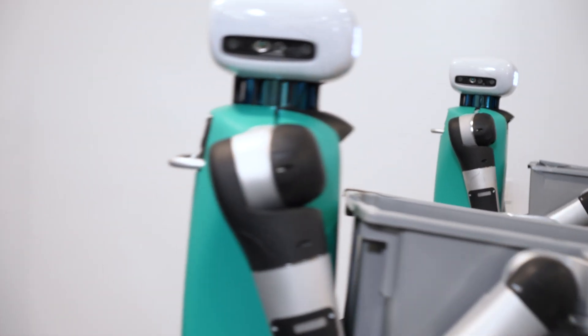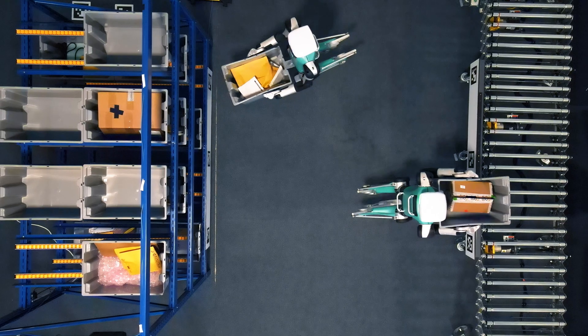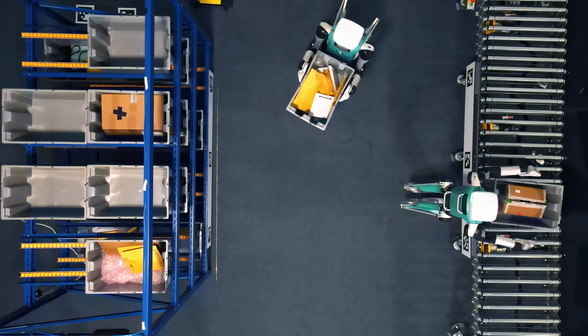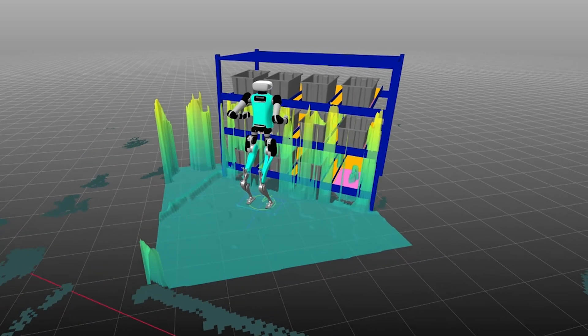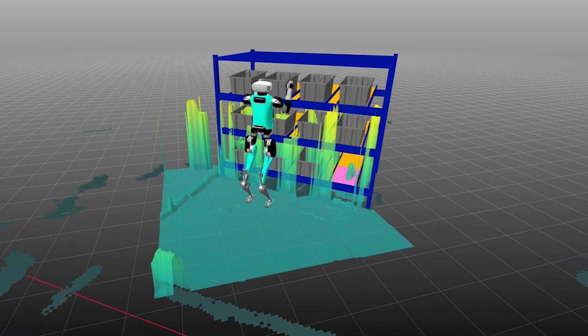When you build a robot that's able to go where people go, that's something that Agility has really pioneered and excels at. We have so much complexity, so many things that come into play, and we want Digit to be able to interact with all of those things and handle them dynamically — handle people and situations and totes and unknown locations, things like that — and be able to still do its job safely.